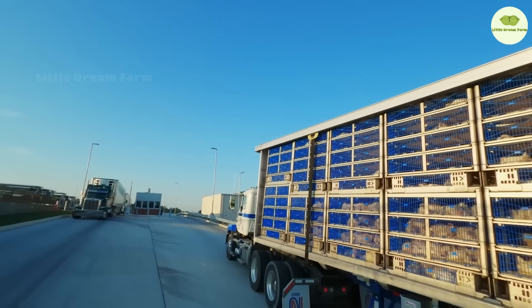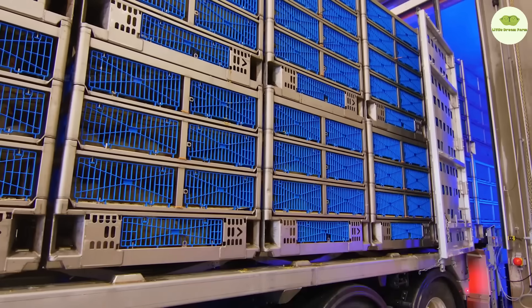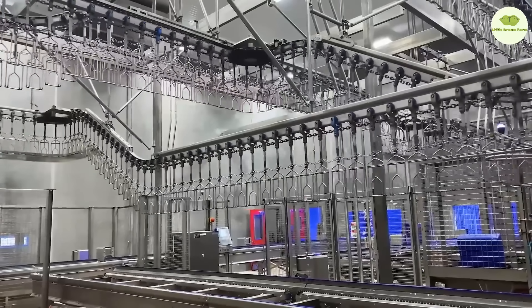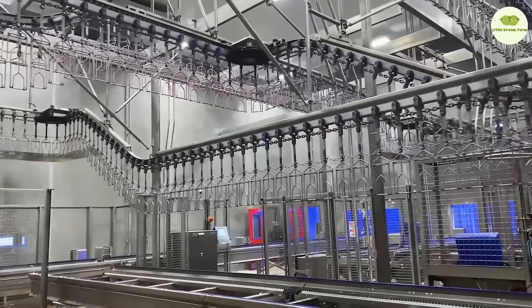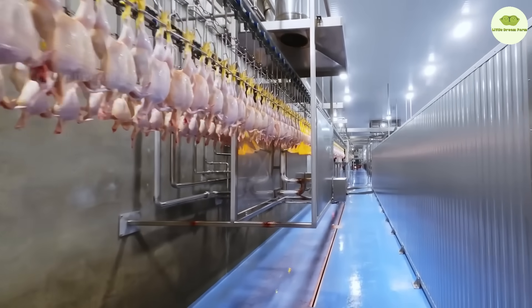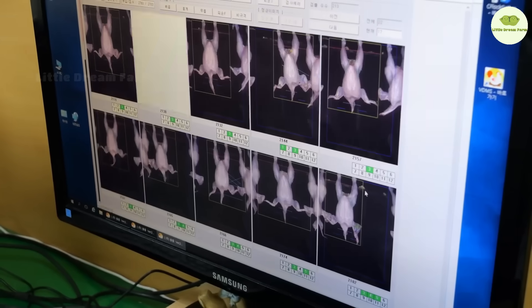In these modern poultry processing plants, every step is carefully controlled — from slaughtering and cleaning to packaging. The advanced technology here ensures not only top-notch product quality, but also the health and safety of consumers. Each year, millions of tons of chicken are produced, contributing to a rich and safe food supply for families everywhere.